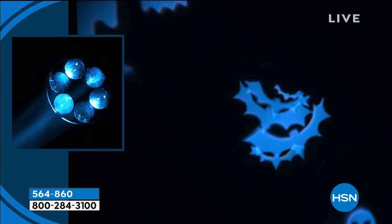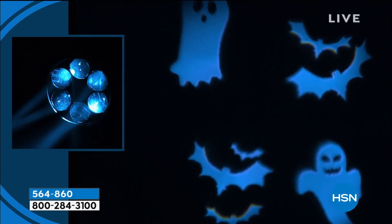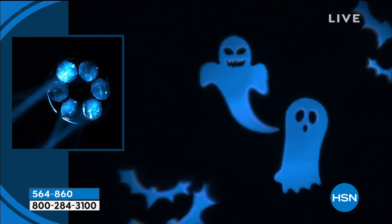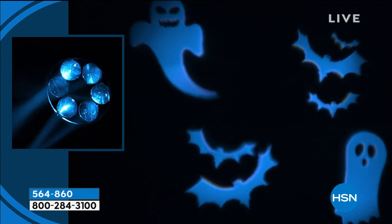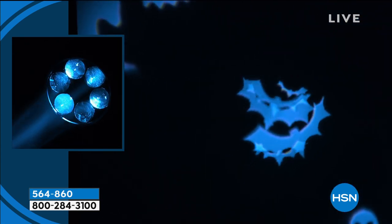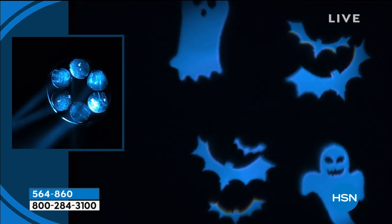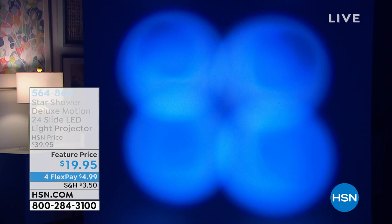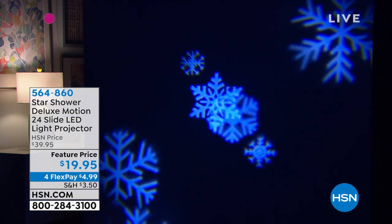Nothing is ever really too scary, but it really is a neat way to have something different almost every single night of the Halloween season, so you don't just have one day. You get the star shower, but you also get a little box of slides — it's like the old-fashioned slide show, the same kind of technology, and you just decide. You can change it nightly if you want.